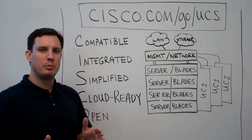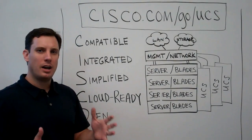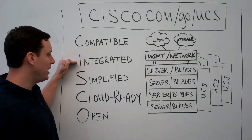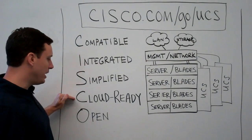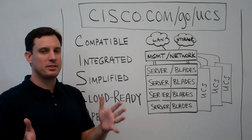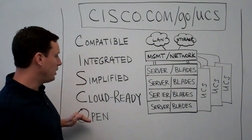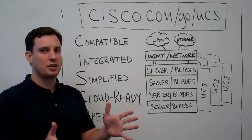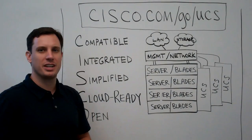Hopefully these last couple of minutes help you remember a very simple way to look at the UCS system: Compatible, Integrated, Simplified, Cloud-ready, and Open — CISCO. When you're talking to your customers about Cisco UCS, remember this simple acronym to help you sell better and guide your customer toward the right solution. Thanks and good selling.